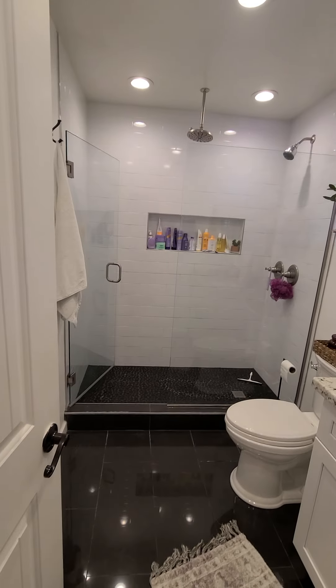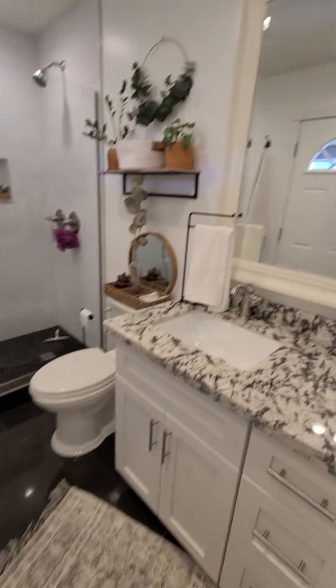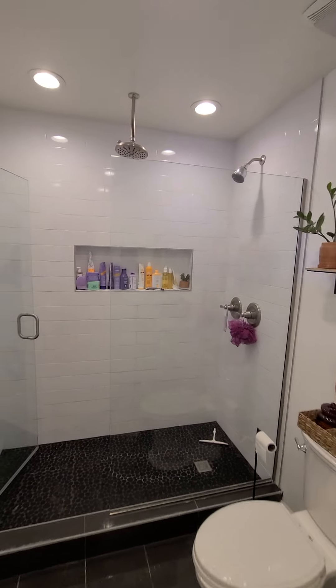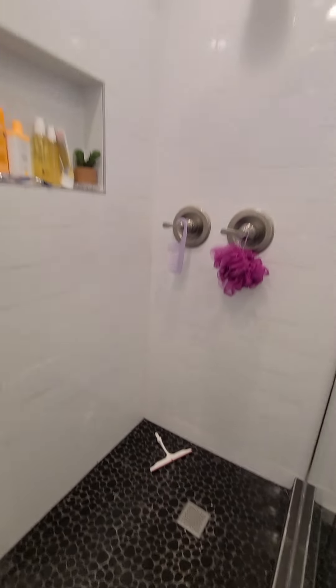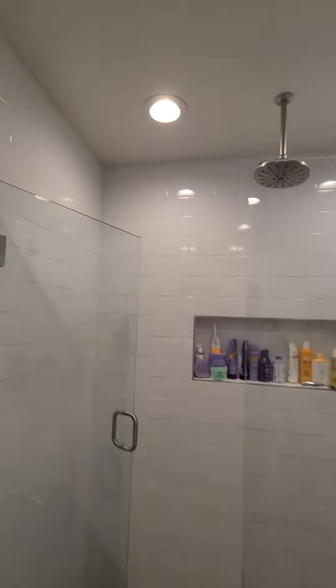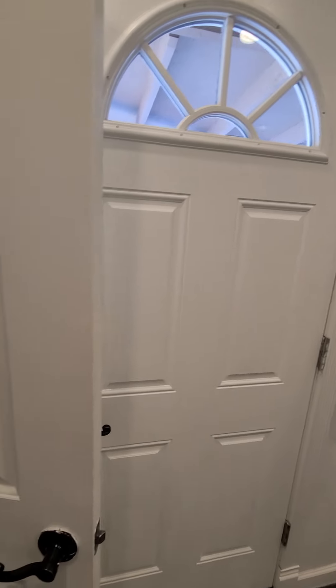Into the master bath. Some dark tile floors. Single sink. But there's a nice update over here — nice and bright. Black tile with grout and a rain shower on top. This has an exterior door in the bath, so when you're in the pool area you can just come right into the bathroom.